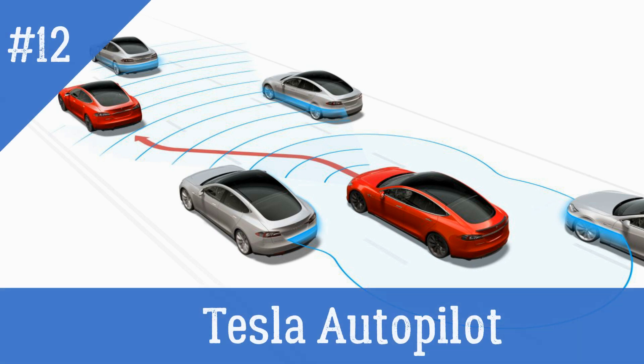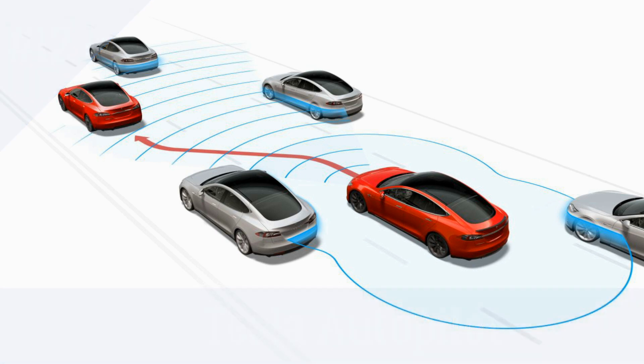Tesla Autopilot — an AI-powered driver assistance system that can perform various driving tasks such as lane keeping, adaptive cruise control, and self-parking.